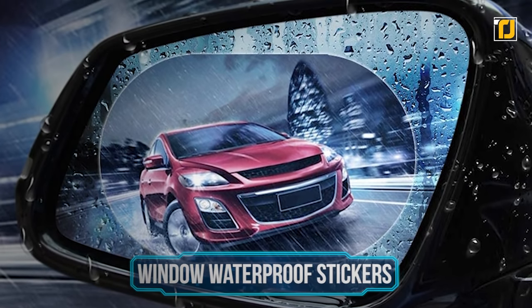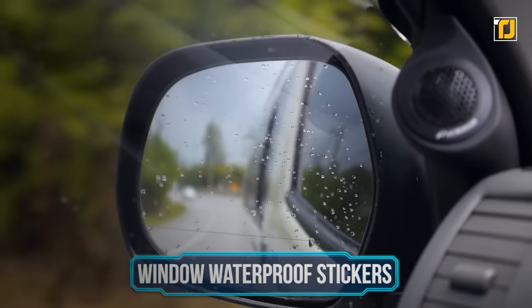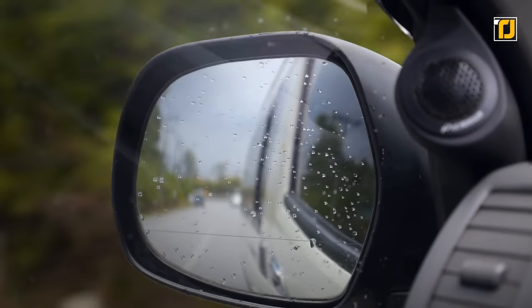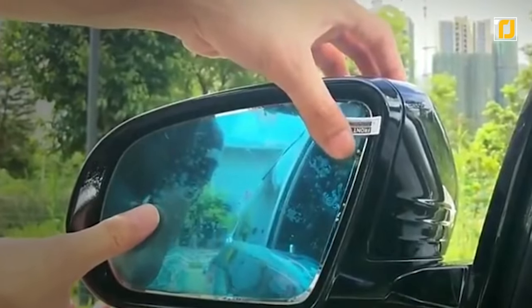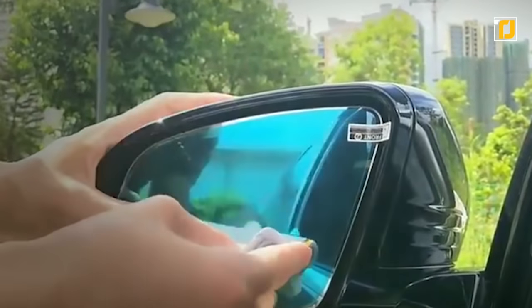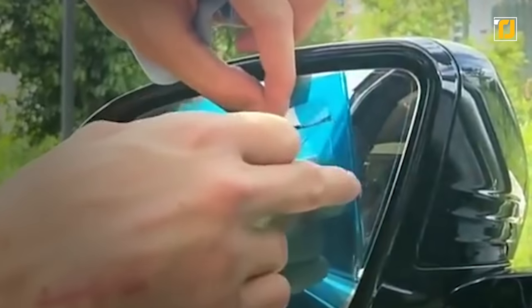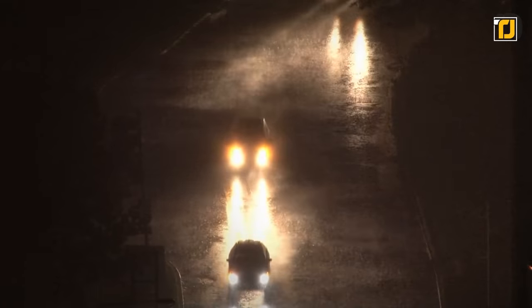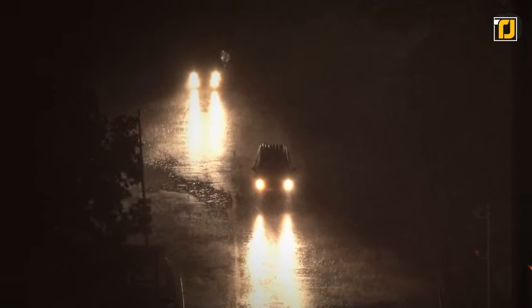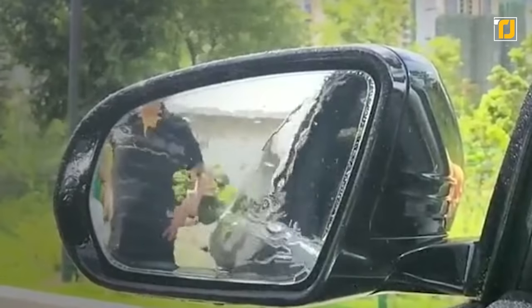Number 2: Window Waterproof Stickers. Driving around in the pouring rain can be quite a hazard, especially if you can't use your side mirrors or see outside your windows. These window waterproof stickers have anti-fog and anti-mist qualities, making them great for foggy days. The nano-hydrophobic technology keeps them from gathering condensation and prevents rainwater from sticking. They're also equipped with an anti-glare feature so you won't be blinded by flashing lights behind you. They're easy to install, last for months, and are essential if you live somewhere with lots of fog or rain.